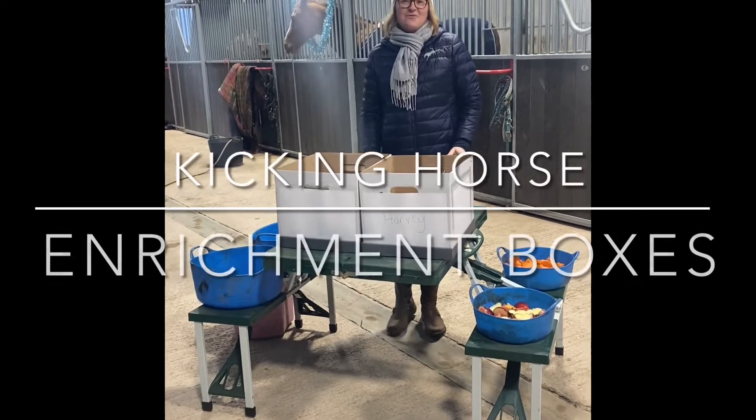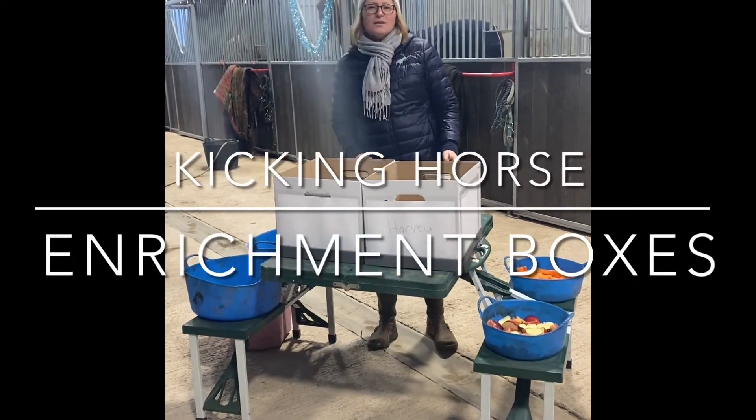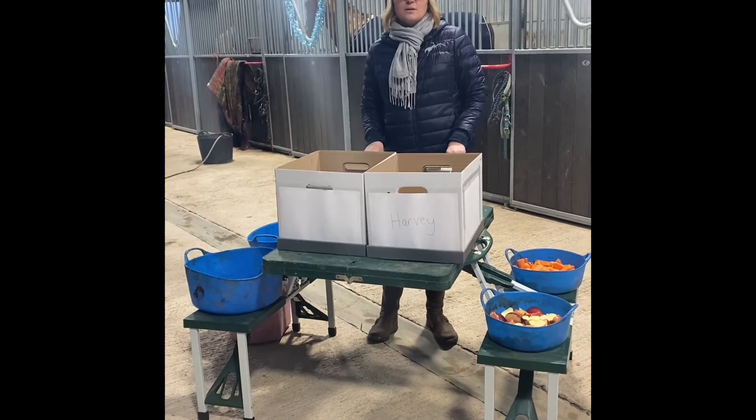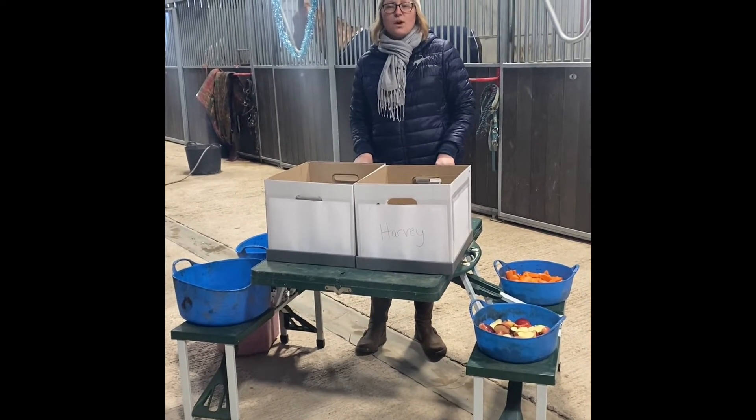Hi, this is Tracy for Kicking Horse. You can follow us on Instagram and Facebook. Go to our webpage at www.kickinghorse.co.uk.